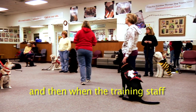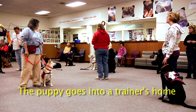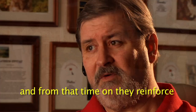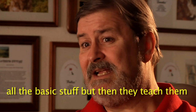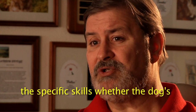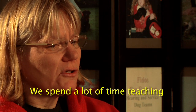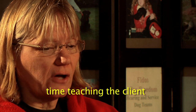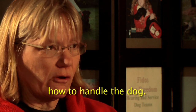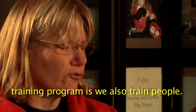When the training staff thinks it's time, the puppy moves into a trainer's home. From that point, they reinforce all the basic skills and then teach specific skills — whether the dog is going to be a hearing assistance dog or a service dog. We spend a lot of time teaching the dogs, but we also spend a lot of time teaching the client how to handle the dog.